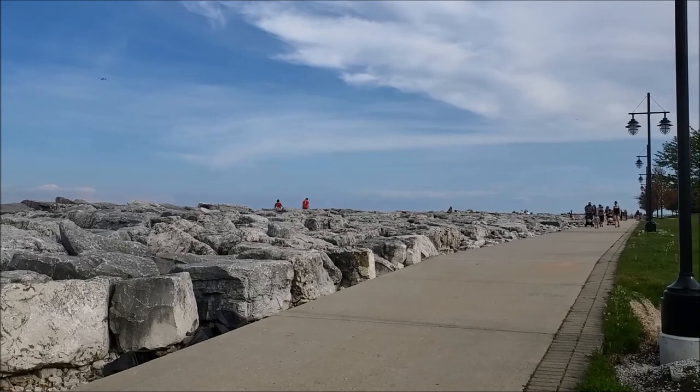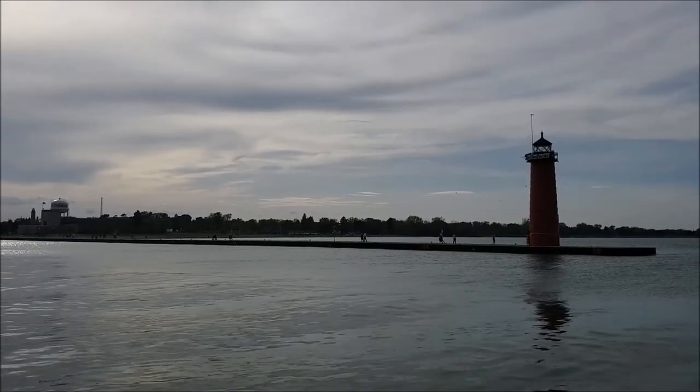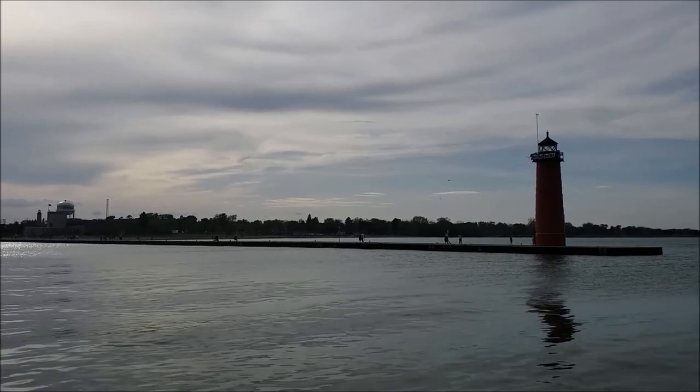You can see plenty of people out and about today. Got some people over at the lighthouse.